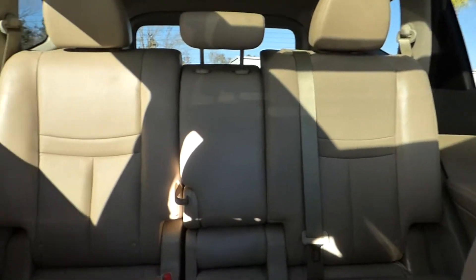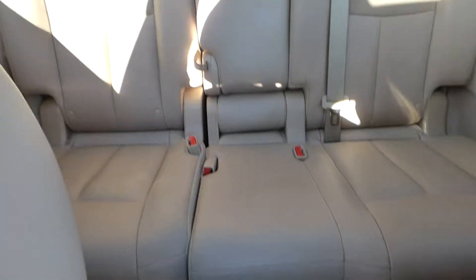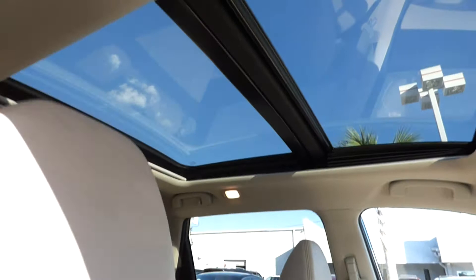Split folding rear seats and a panoramic moonroof.